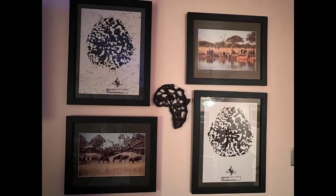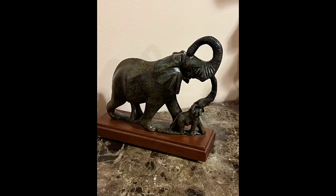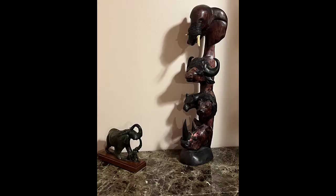We also brought back a carved statue that we bought in a marketplace in Victoria Falls, and you can see it has some of the Big Five on there. And here is a Zambezi Riverstone sculpture of an African elephant and its baby. We have these two on display on a table at our house.